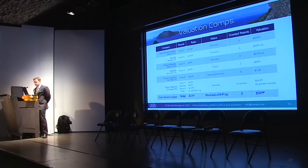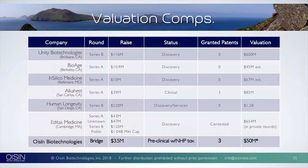Companies like Unity Biotechnology have a $600 million or more valuation. We wish them well — they're the first to market in the public space. We also heard about BioAge and Silica. We don't know our exact valuation at this point — we're about to go into clinic, we're mission-driven and focused, and we'll be raising a small amount of capital to move ourselves forward.